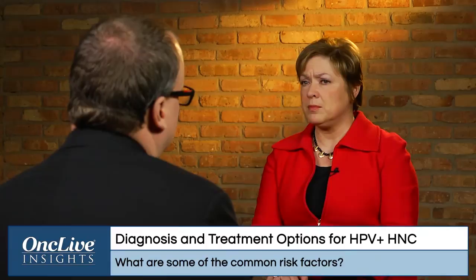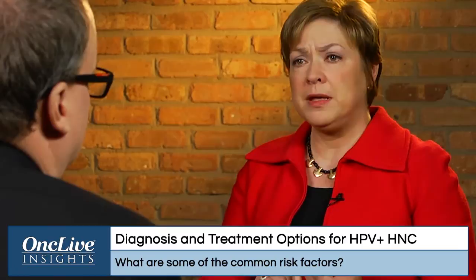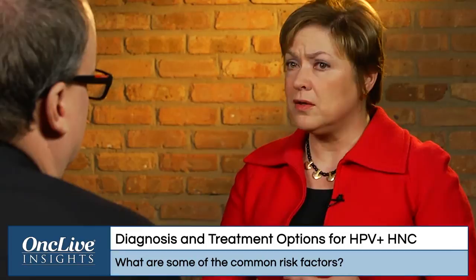HPV is a sexually transmitted virus. It's very important that when we talk to patients about HPV or oropharyngeal carcinoma, we counsel them carefully. Because it is a sexually transmitted disease, many patients will equate sexually transmitted with promiscuity — and that is not the case at all. Most people in the United States will be exposed to HPV at some point during their adult life. Those infections are usually transient; patients will be infected and then clear the infection, usually within a year.